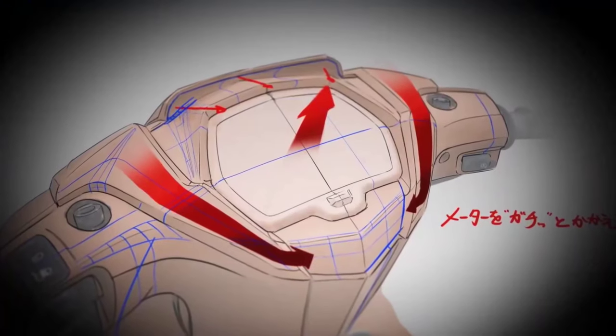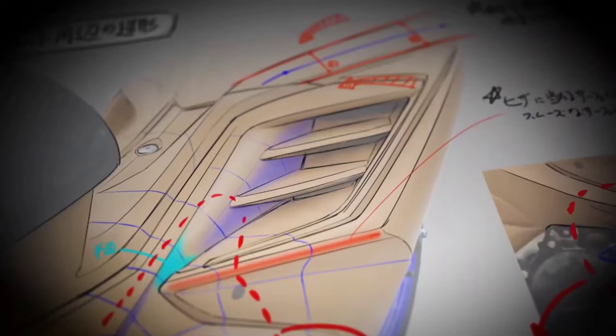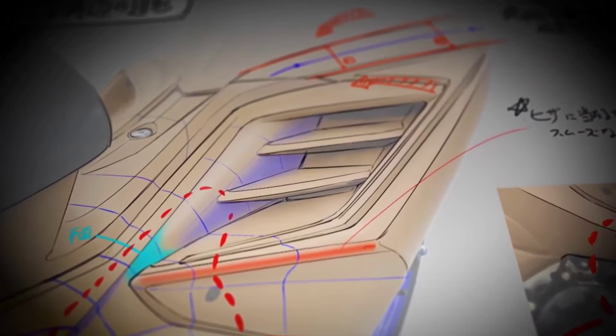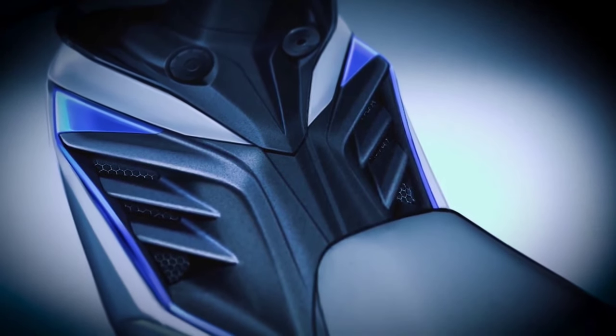First, the LCD instrument panel raises readability while improving the riding experience. Next, the inner panel area exudes dynamism, while sleek, carefully crafted surfaces run the length of the machine.